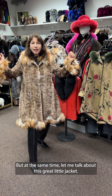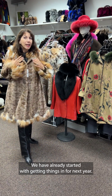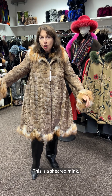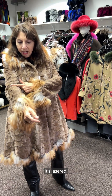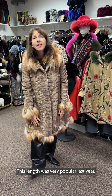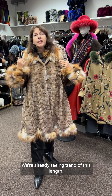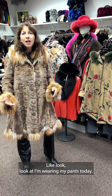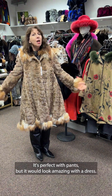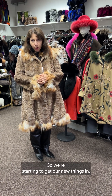Let me talk about this great little jacket. We have already started getting things in for next year. This is a sheared mink — it's lasered — and this is old Golden Island Fox. Isn't it so cute? I just am in love. This length was very popular last year and we're already seeing the trend continuing. It's perfect with pants but would look amazing with a dress. We're starting to get our new things in and we're doing our storage and cleaning.